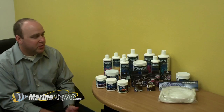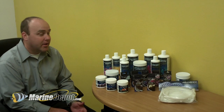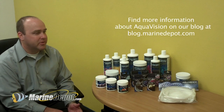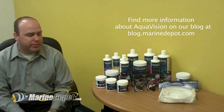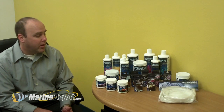We use only USP grade chemicals, which are the highest grade you can get. You will have very minimal amounts of organics or metals coming into your aquarium, which is really important. The cost is much more to use that grade as well.